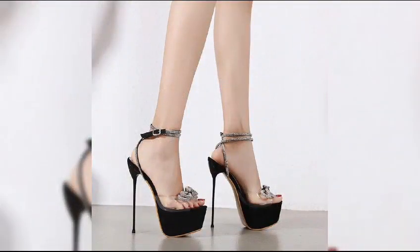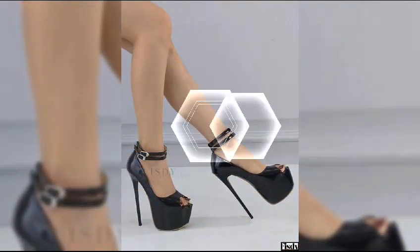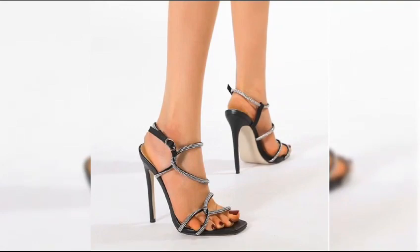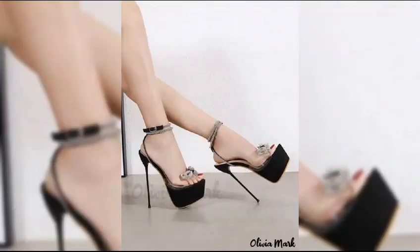Let's start with the different types of high heels. First we have pumps, which are classic — they have a closed toe and a low cut front, making them perfect for both formal and casual outfits.